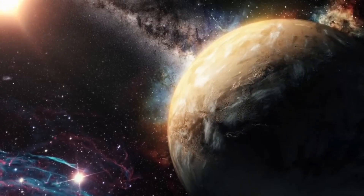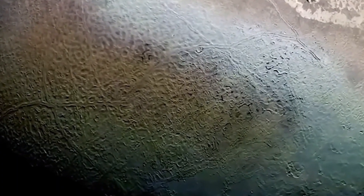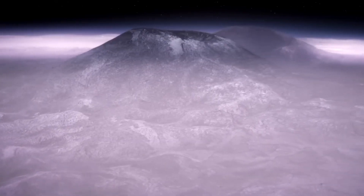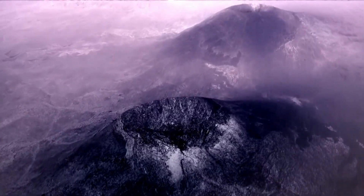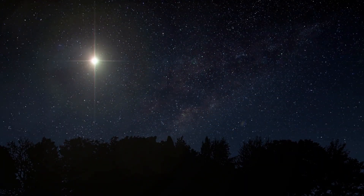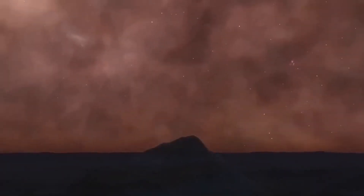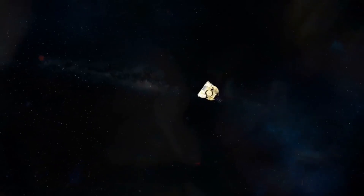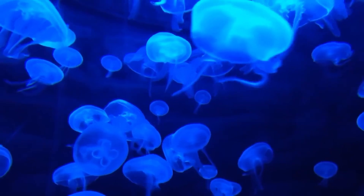Exploring Pluto is just the beginning — a reminder of how little we know and how much there is yet to discover. Future missions to explore the outer solar system and beyond will help answer some of the biggest questions humanity has ever asked. Are we alone? Or is life an inevitable outcome of the universe's processes? The secrets of Pluto are not just about a single distant world; they are a glimpse into a future where our understanding of the cosmos will transform entirely.